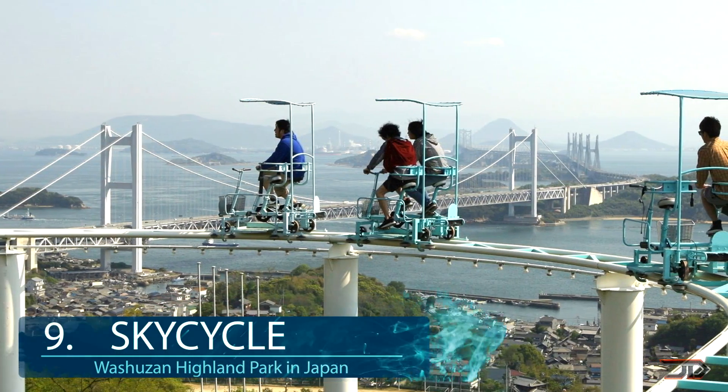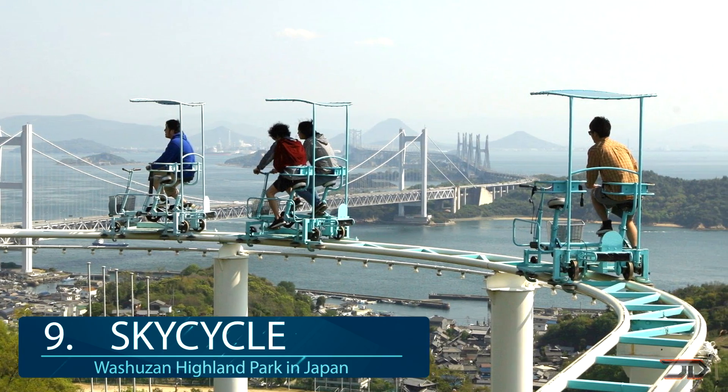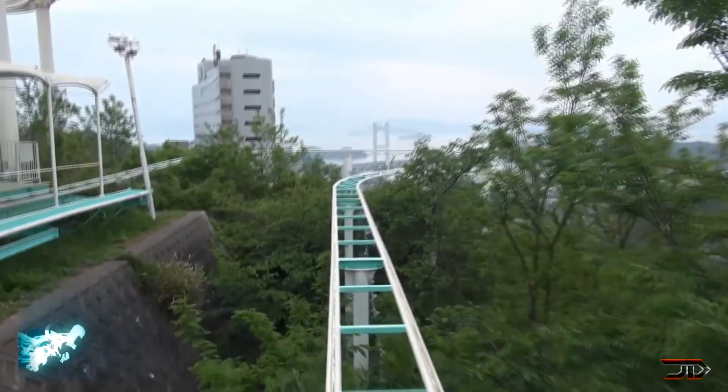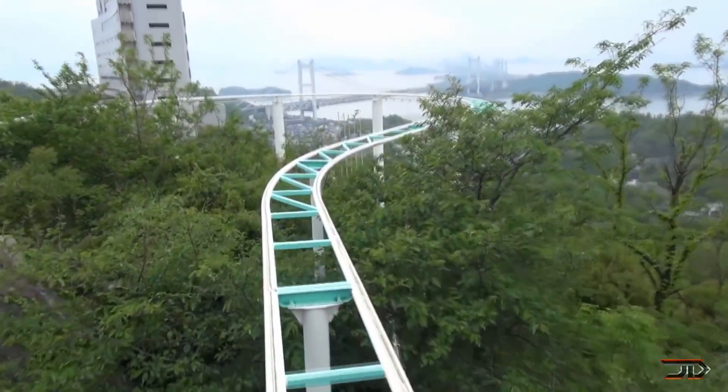At number nine, the Washuzan roller coaster. One of the strangest roller coasters is also human powered and not surprisingly, it's yet another attraction based in Japan. The carts act as tandem bikes and you pedal over four stories of doom while only wearing a seat belt.